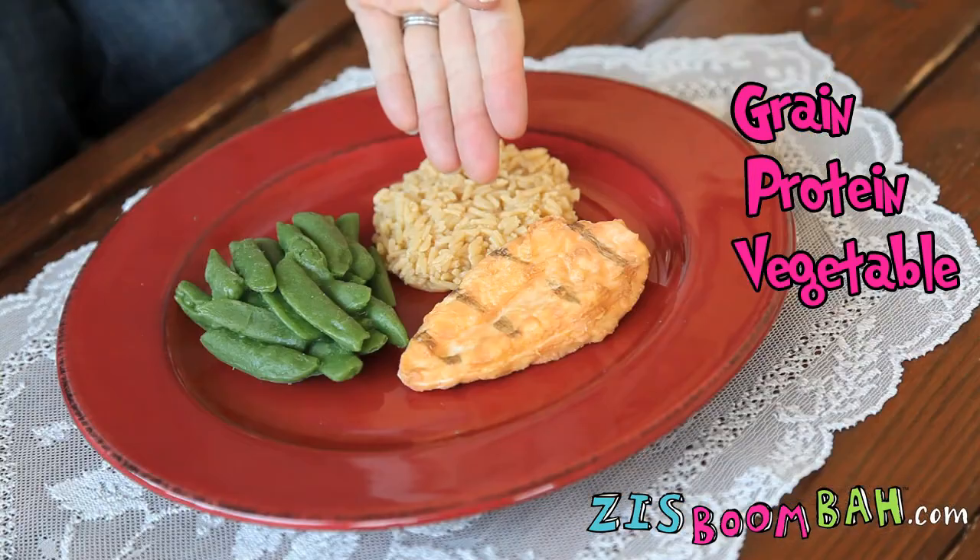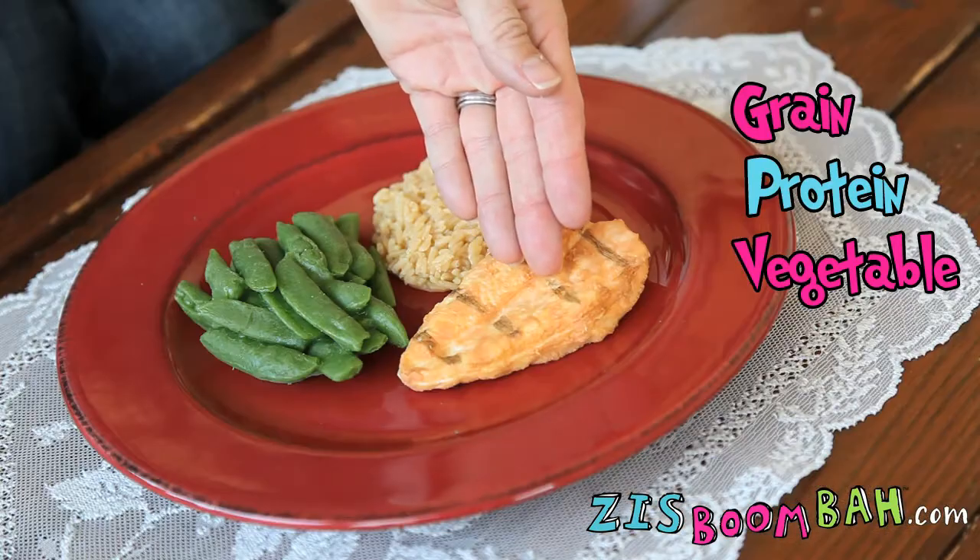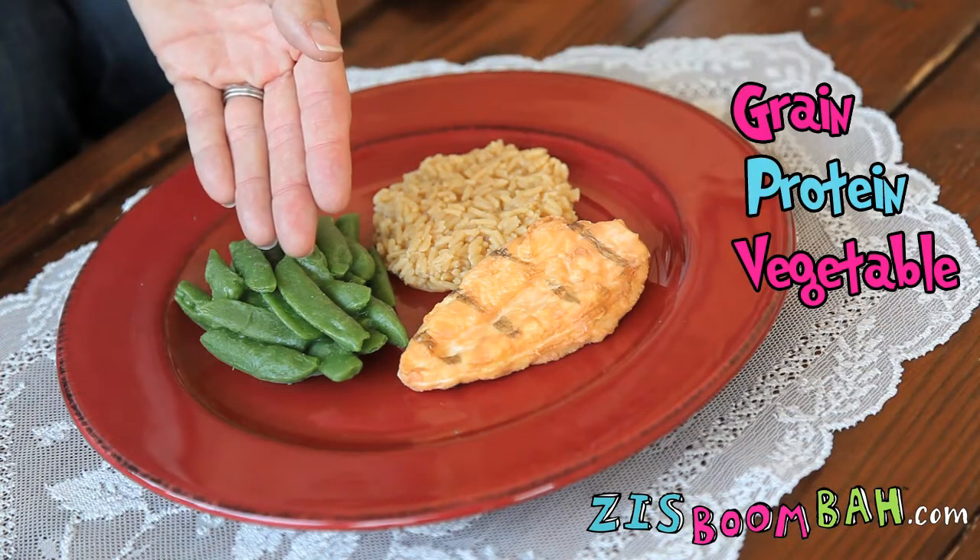If you have the three basic components of a meal, this actually makes a complete and balanced meal. So we have our rice here for the grain group, we have a chicken breast here for protein, and we have some green beans for a vegetable.